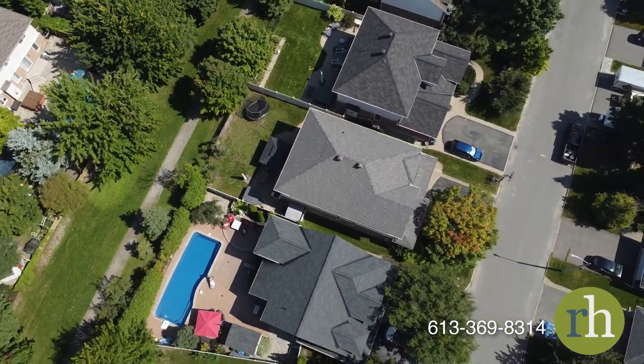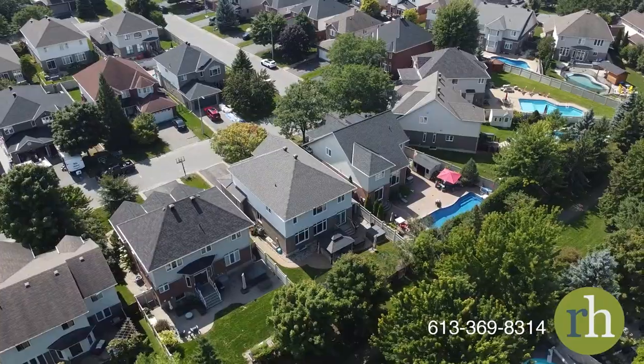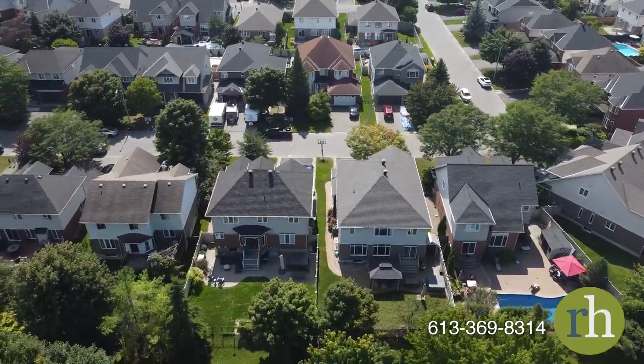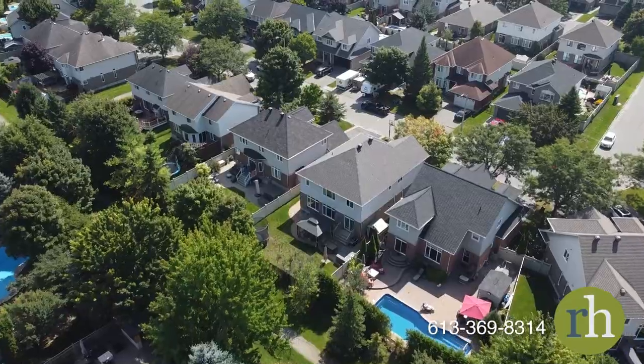Riverside South is a sought-after community located near the Rideau River parks and walking trails. Numerous schools are within safe and easy walking distance for your kids. Main roads are easily accessible and the future LRT line can take you downtown in minutes. Amenities await in every direction, perfectly suiting your everyday needs with ease and convenience.